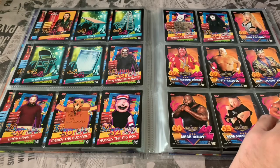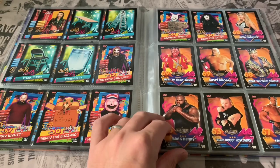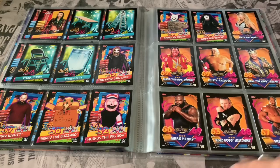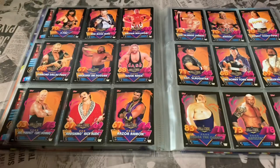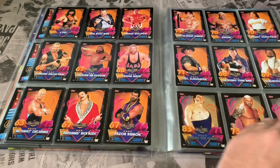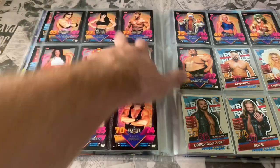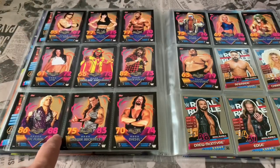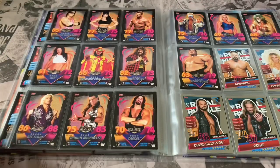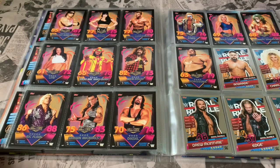One of my favorite subsets is the Hall of Fame. Some absolute legends in there — Brutus the Barber Beefcake, Dusty Rhodes the American Dream, Road Dogg Jesse James, the King, Pat Patterson, British Bulldog, DDP, Kevin Nash, Razor Ramon, Sergeant Slaughter, Batista, Booker T, Bret the Hitman Hart, Chyna, Eddie Guerrero (obviously no longer with us), Macho Man (no longer with us either), Ric Flair, Shawn Michaels, Diesel — he's got his two characters — Sting, Yokozuna, Ultimate Warrior, Trish Stratus, just to name a few. Absolutely love that subset.